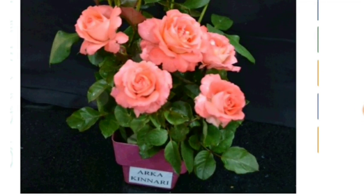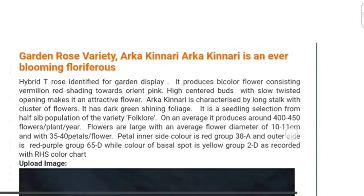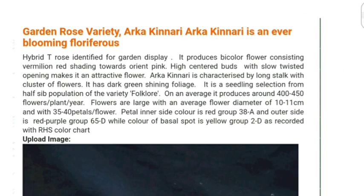Hello friends, welcome once again. Today I am here to talk about some new varietal development which is developed at IIHR Bangalore and IIVR Varanasi. This is a new variety of rose — Arca Kinari. The important question asked about this variety is that Arca Kinari is a bicolor variety of rose.